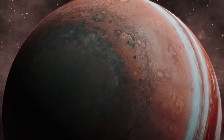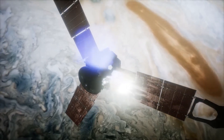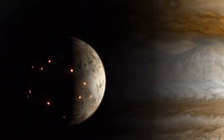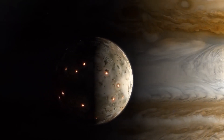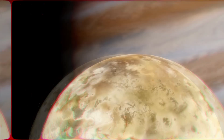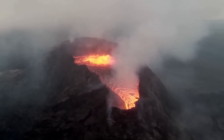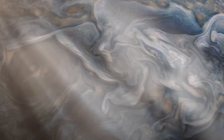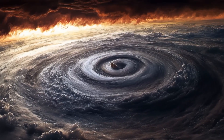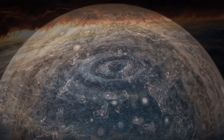And it goes both ways. Juno's sensors have picked up particle flows and magnetic shifts around Io that seem to respond to volcanic activity. Jupiter and Io are locked in a violent cycle — eruptions fueling storms, gravity fueling eruptions. It's not just geology; it's a planetary feedback loop, and it might be the key to understanding Jupiter's entire system.